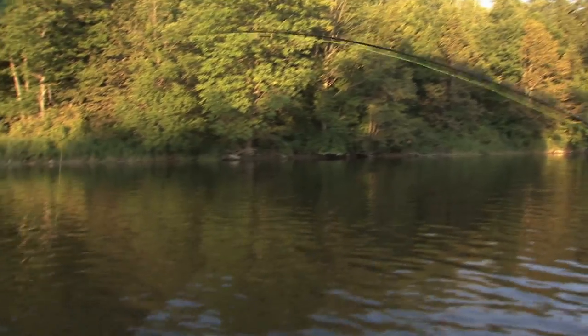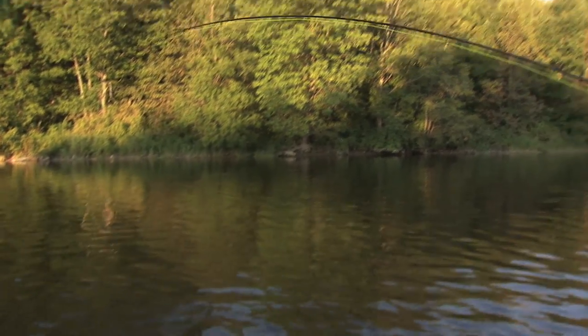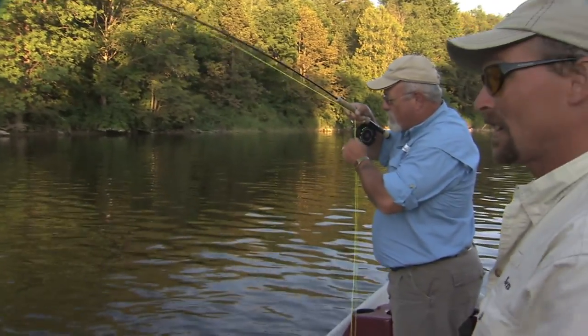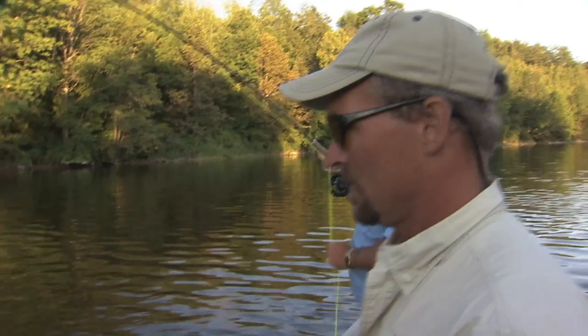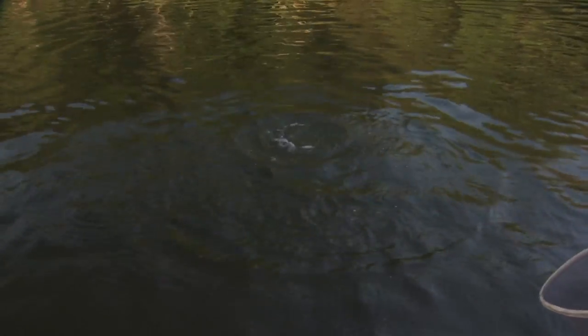Dead drifting hexagenia dry flies. We got a spinner fall happening right now. These fish become very active at night, and he's actually really strong. Decent bass, decent bass. Very good.